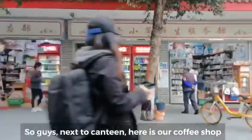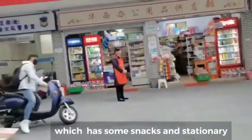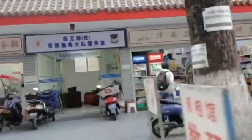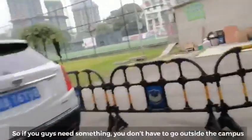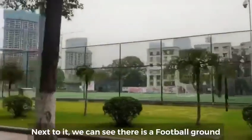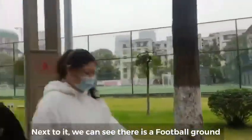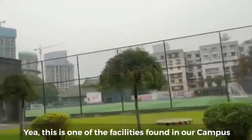Next to the canteen is our coffee shop, which sells some snacks and some stationery. So if you need something, there's no need to go out of campus. Next to it you can see there is one football ground — it's very big, one of the facilities of our campus.